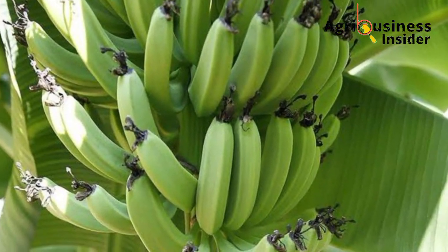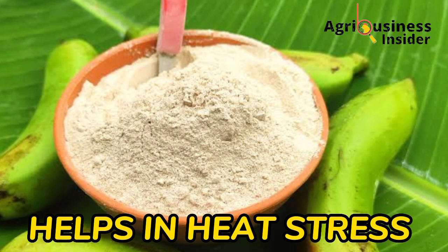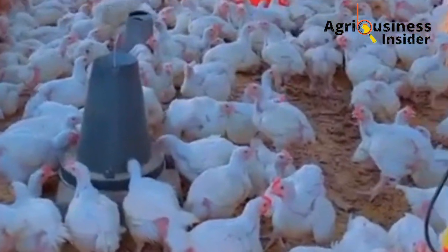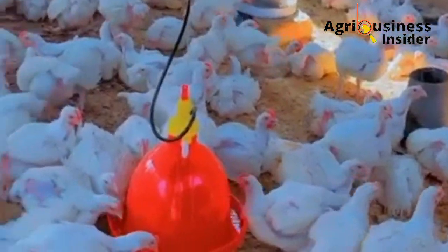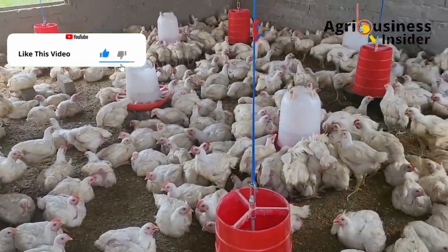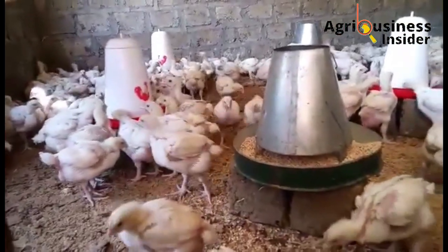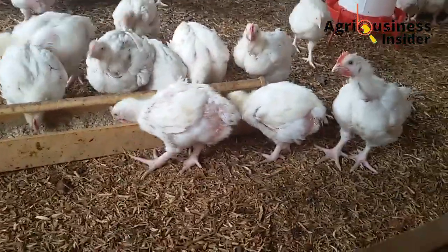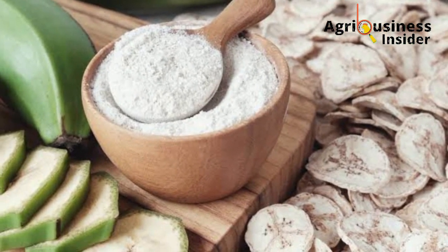Benefit number four is that banana flour helps broilers cope with and overcome heat stress. Heat stress is very detrimental to broilers, leading to low feed intake and stunted growth. Banana flour has antioxidants that help scavenge and eliminate free radicals in the broiler's body that worsen the condition during heat stress. This helps to stabilize the physiological condition of broilers, helping them continue feeding properly and gaining more weight even under heat stress conditions.